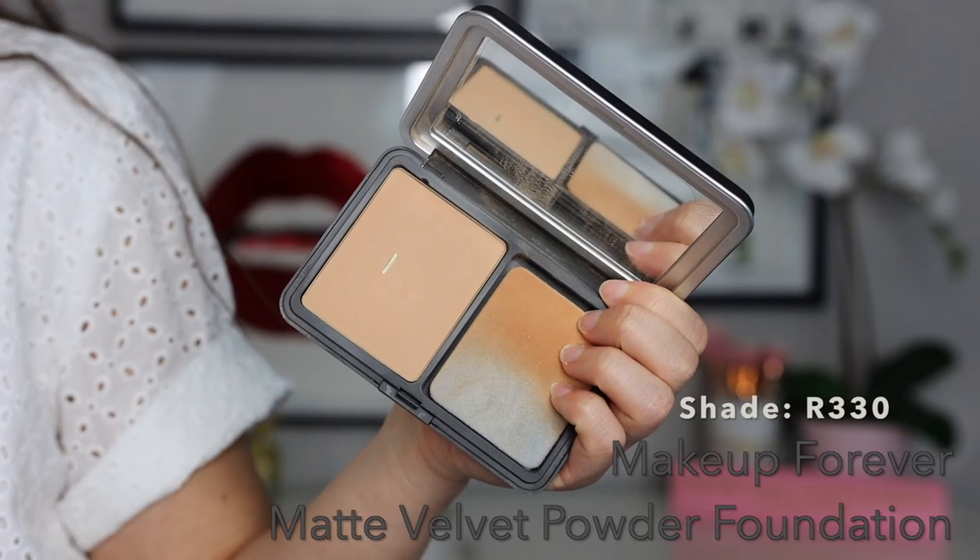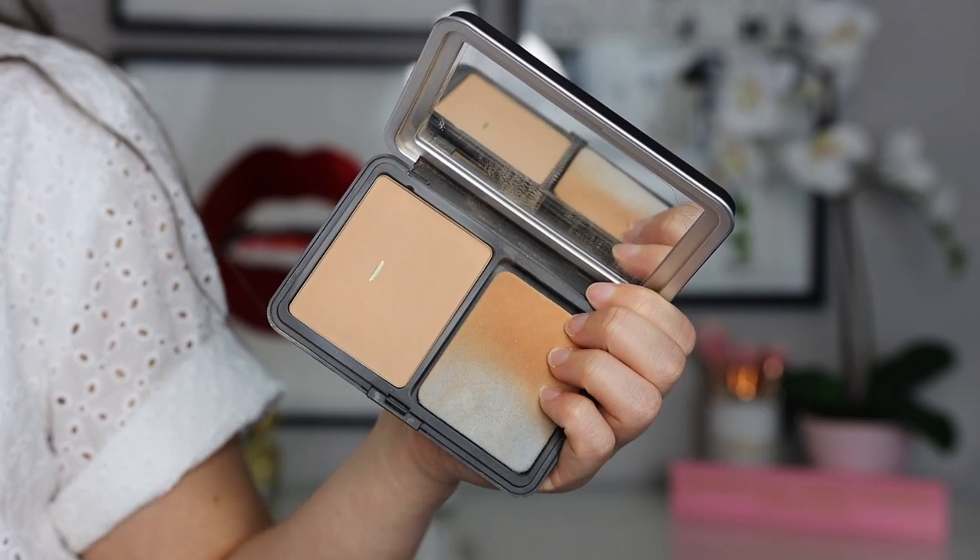The third occasion is a workday foundation, and everybody's pick is going to be different depending on what you do. I'm a physical education and health teacher — I'm outside in the heat all day with my classes, constantly on my feet, so I want something lightweight that evens my skin tone and wears throughout long hours. For that, it's the Makeup Forever Matte Velvet Skin Powder Foundation in shade R330. As your oils sink into the powder it becomes more skin-like, and at the end of the day I don't look cakey — I still have coverage and don't feel it on my skin.